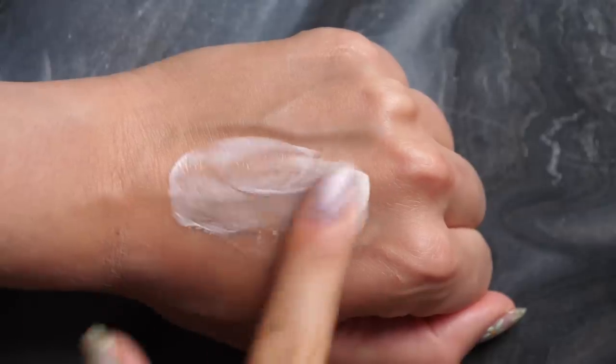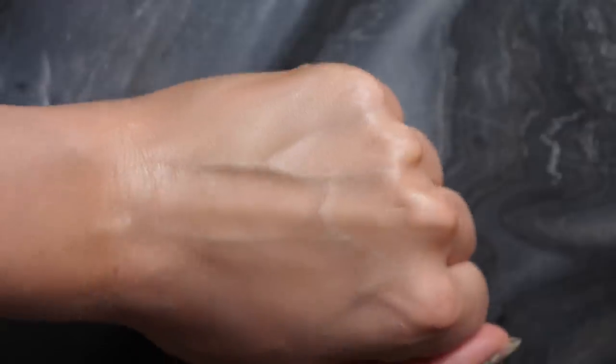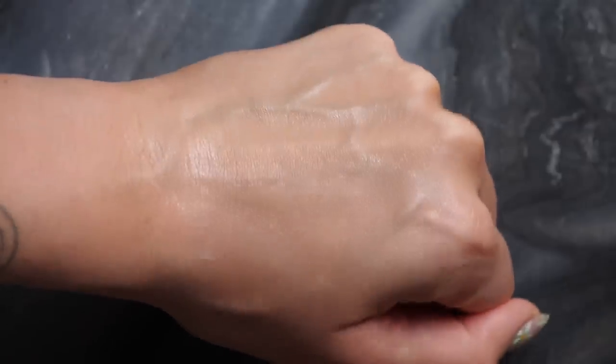The Tatcha Liquid Silk Canvas applies much more like a cream and doesn't have a silicone texture. Silicone-based primers just don't work for my skin type. Because this is more of a cream formula, it blends and melts into the skin like a moisturizer. It leaves the softest, most silky finish — your face looks like a face-tune filter. It's so blurring and smoothing, and no pilling happens with this one.